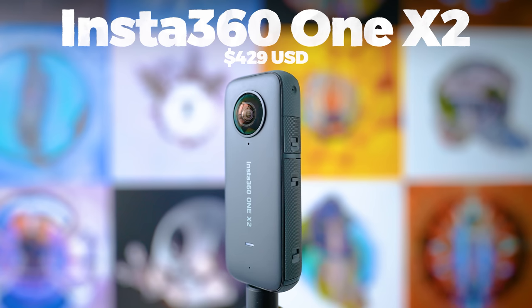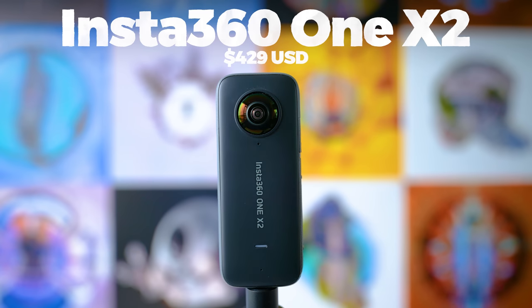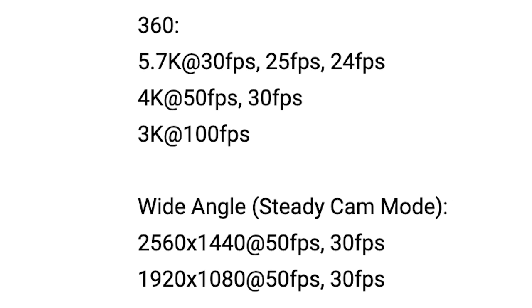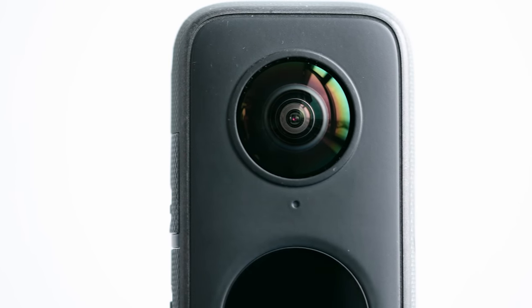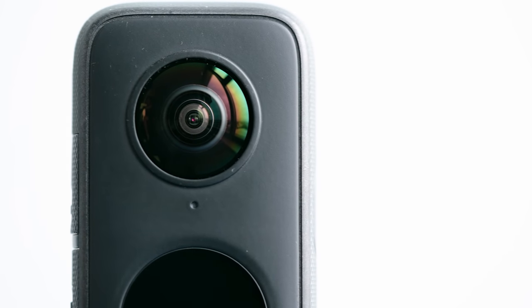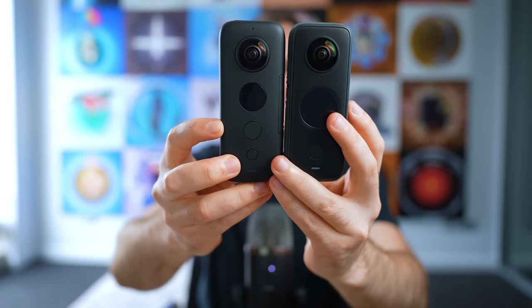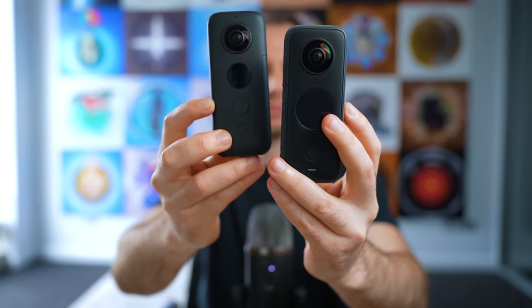Starting with one of the most popular cameras of last year: the Insta360 ONE X2, released at the end of the year. It didn't seem like a big upgrade from the ONE X or the ONE R on paper, as the specs were more or less the same. However, it was upgraded in key places: it's now waterproof straight out of the box, has a big touch screen, USB-C charging, and a bigger battery — making it a significant physical upgrade from the original ONE X.